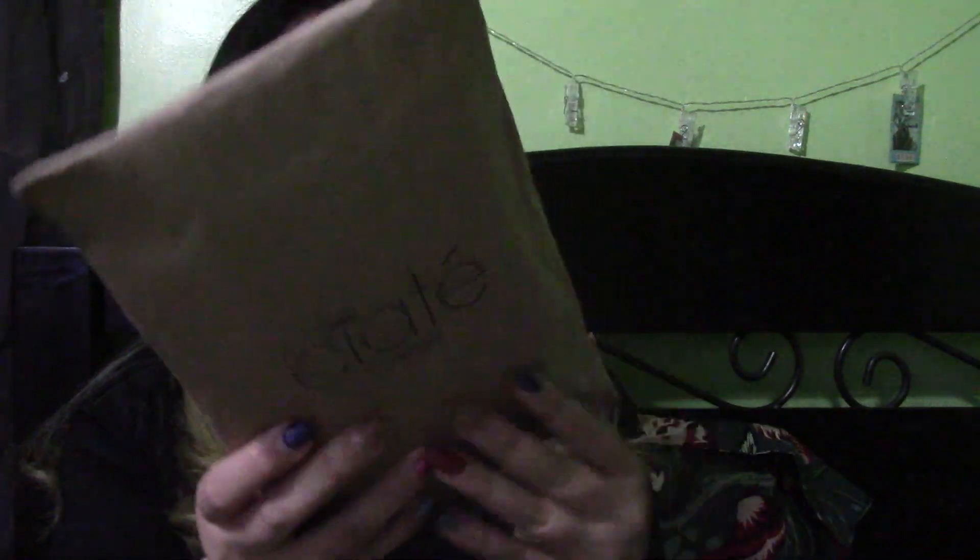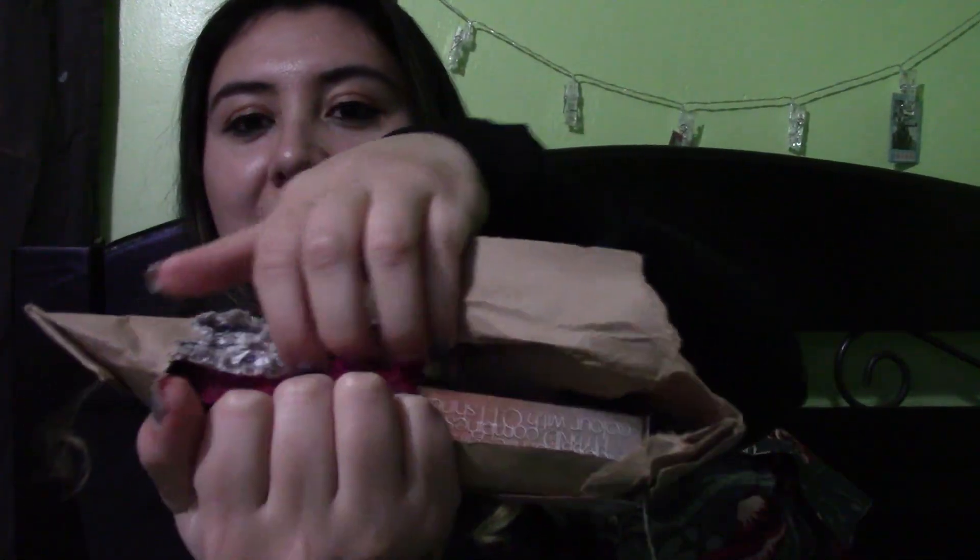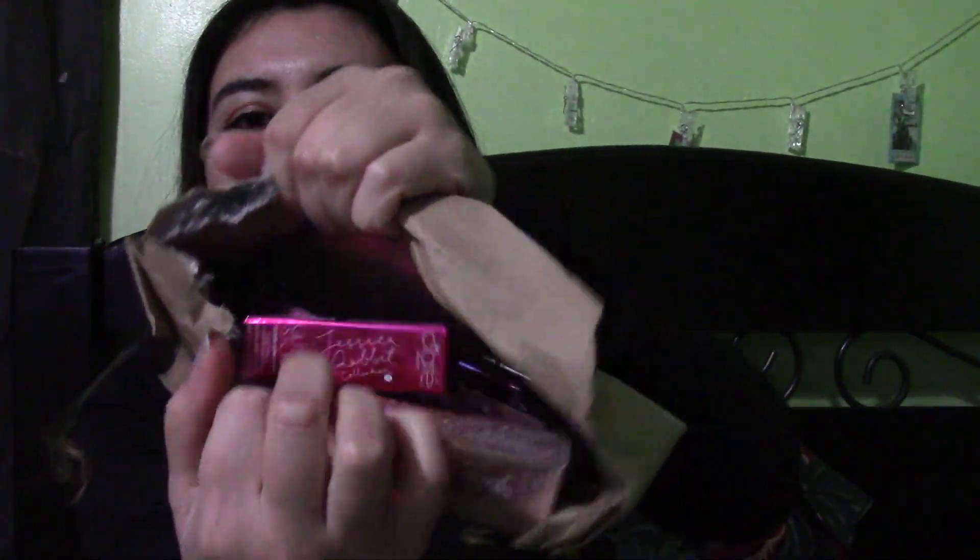It comes in a nice little baggie with a pull tab. Let's open it. Sorry if I look a little messy — I literally just came from work. And here they are!